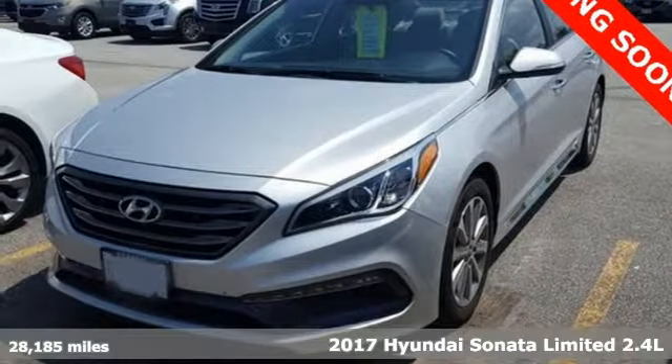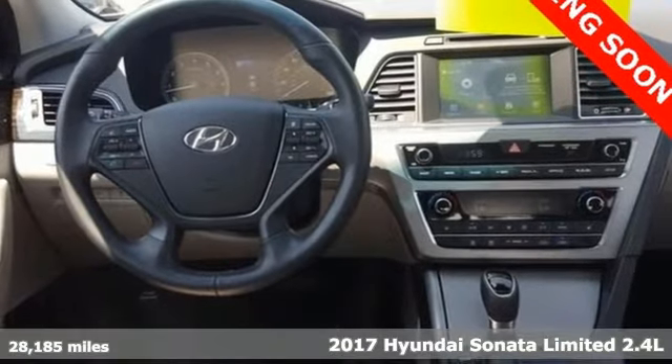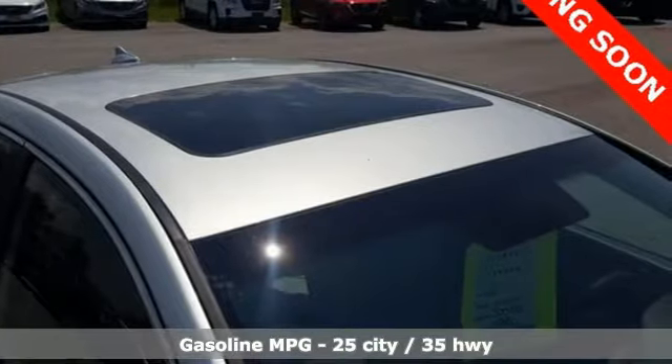Here's a 2017 Hyundai Sonata. Live comfortably within your means, very comfortably in this beautifully designed Sonata. And with features like these, every drive is a pleasure.